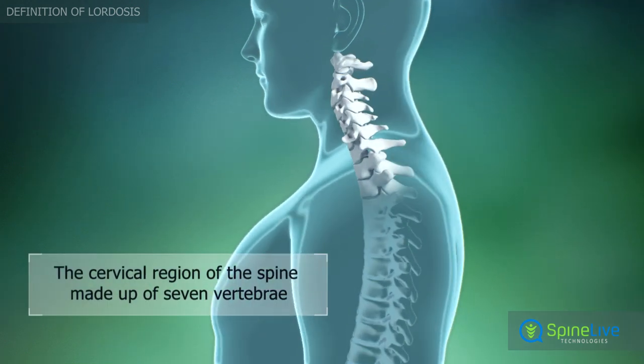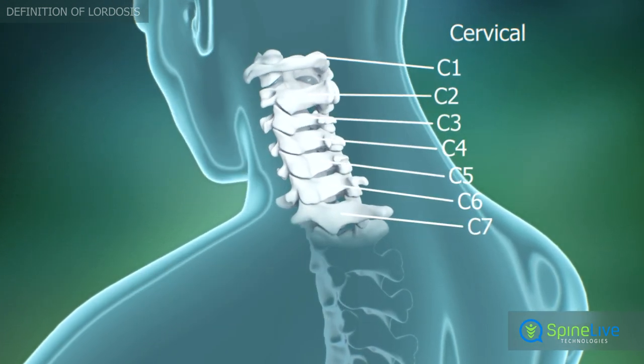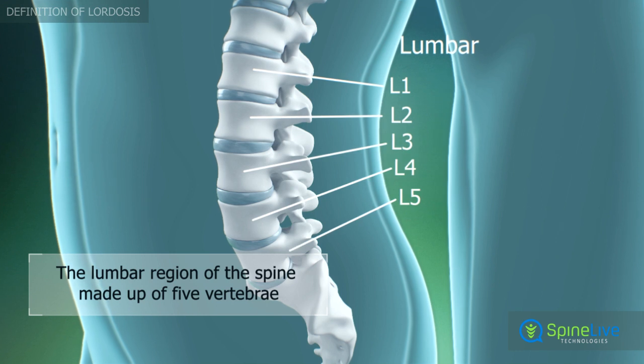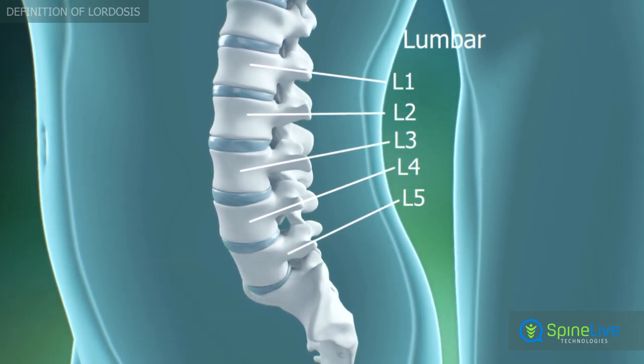The cervical region of the spine is made up of 7 vertebrae, designated as C1 through C7. The lumbar region of the spine is made up of 5 vertebrae, designated as L1 through L5.